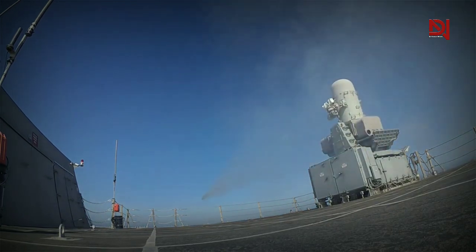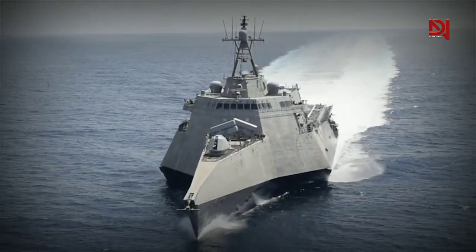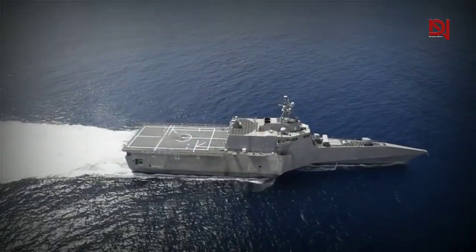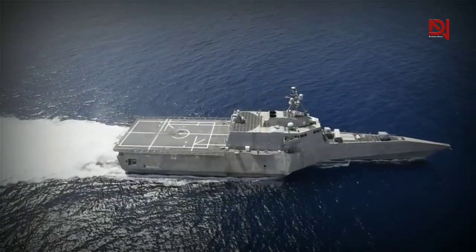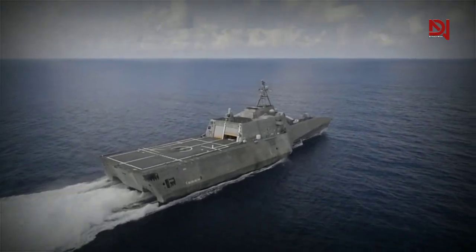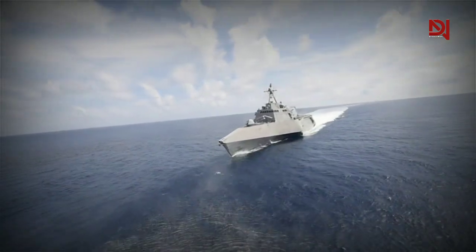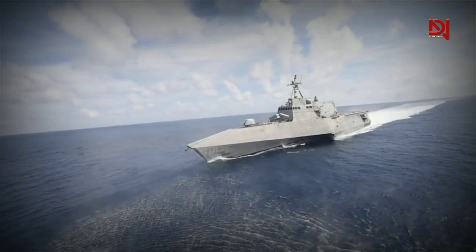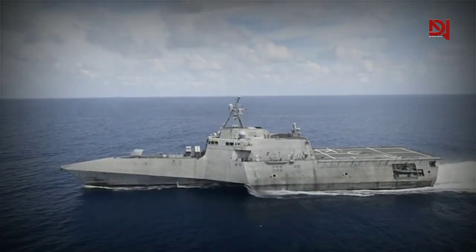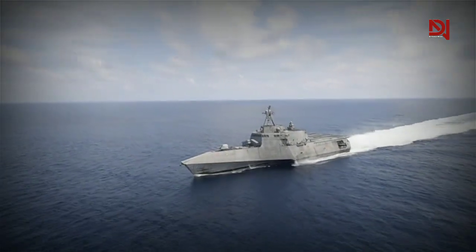The Independence variant class is equipped with the CRAM system. Recently, the latest version of the Freedom class LCS has also been outfitted with the CRAM system. The LCS is also outfitted with the Automatic Launch of Expendables decoy system. Surface Warfare features include 30mm gun systems, 11-meter rigid hull inflatable boats, surface-to-surface missile module, MH-60R armed with Hellfire missiles, and the Fire Scout Vertical Takeoff Unmanned Aerial Vehicle.